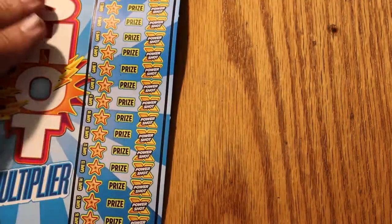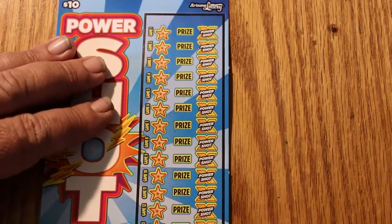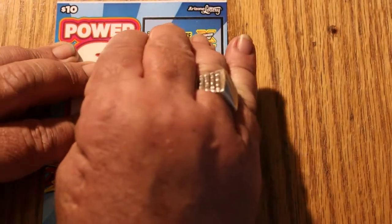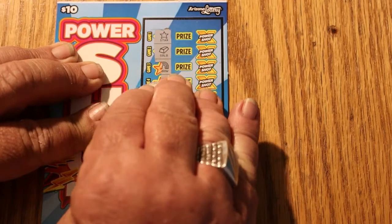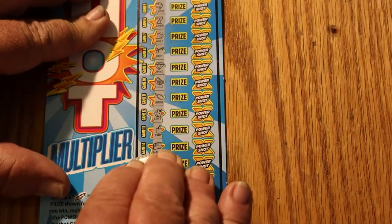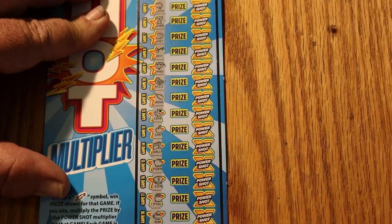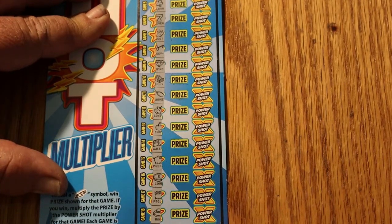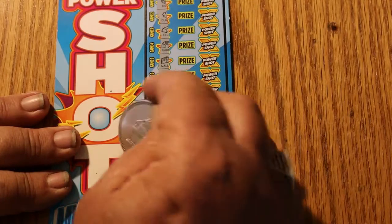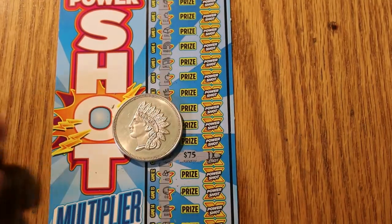Okay, it's a profit session — I was having my doubts. Anything from this point forward on this last ticket is pure gravy. Nothing, nothing, nothing. Well, who cares? $50 spent, $75 back — $25 profit. We'll take that with no complaint.